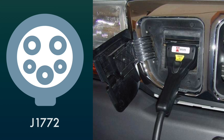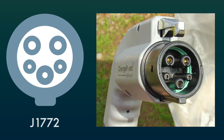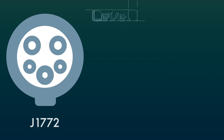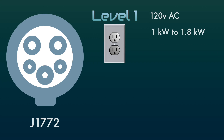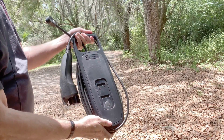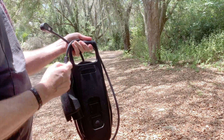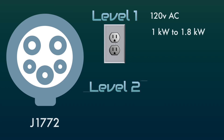J1772 connectors were first used all the way back in 2001 — at the time they were actually rectangular. They were standardized into the format they are now in 2010. EVSEs that use this standard can charge at level 1, which is normal household current at 120 volts. My first electric vehicle was a Chevy Volt, and this is the EVSE that came with that — it runs at 120 volts level 1.